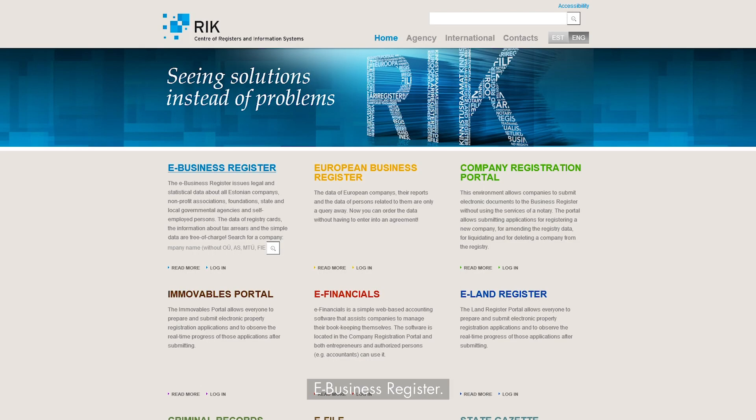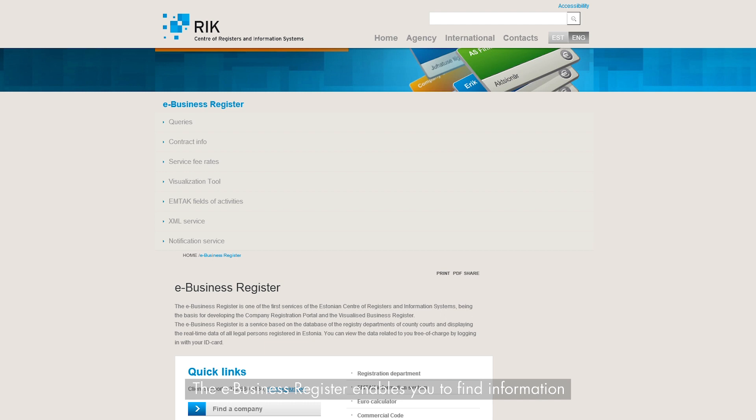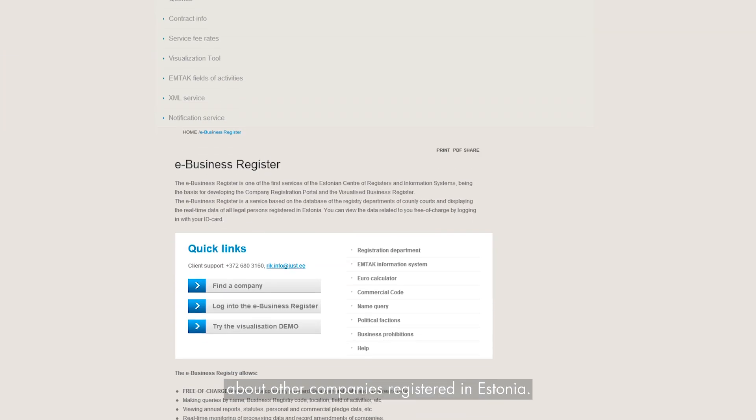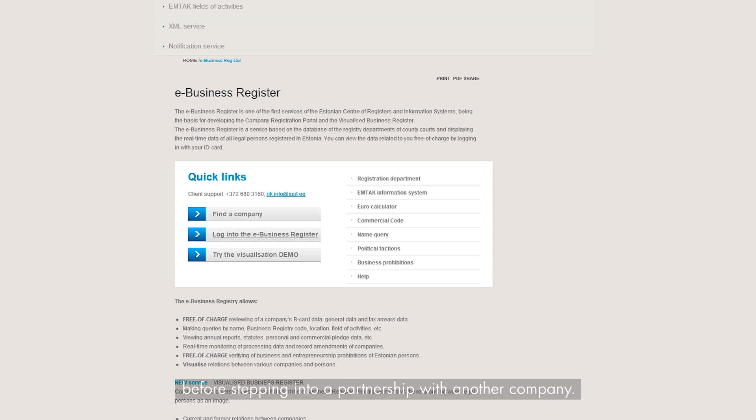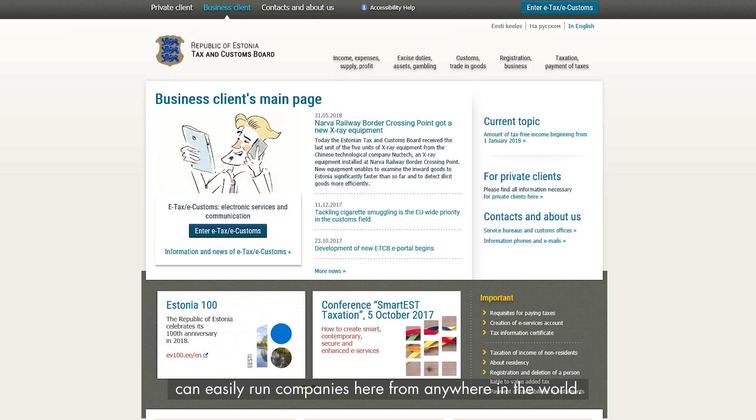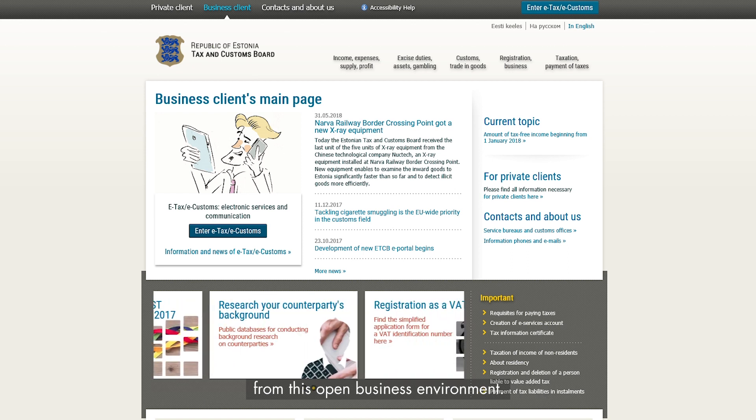eBusiness Register. The eBusiness Register enables you to find information about other companies registered in Estonia, whether you're looking for information on how other companies with similar profiles are doing, or if you would like to conduct a background check before stepping into a partnership with another company. Estonia has a very transparent business environment, which is part of the reason why e-Residents can easily run companies here from anywhere in the world. This transparency provides your company with greater trust, and this is one way that you can directly benefit from this open business environment.